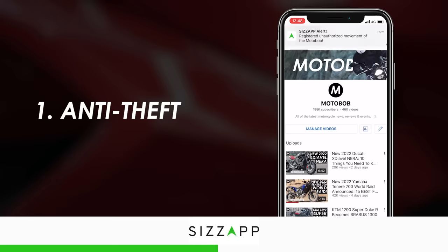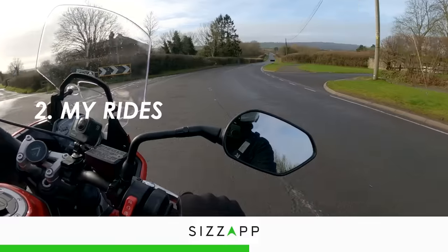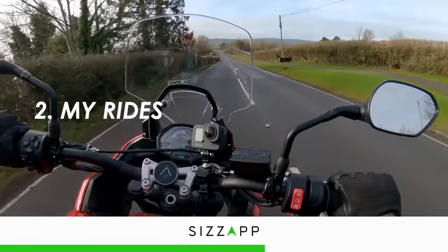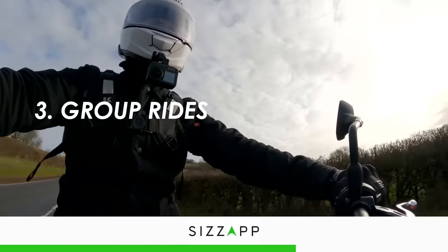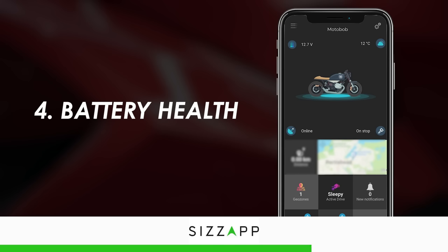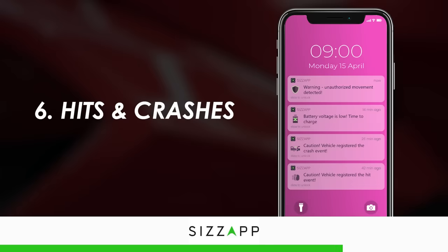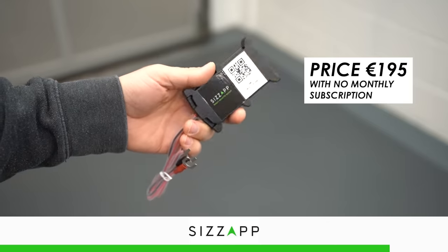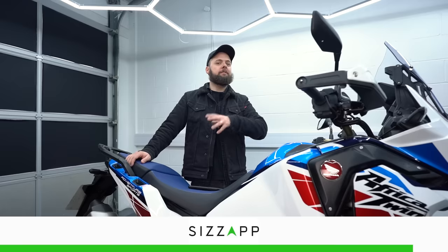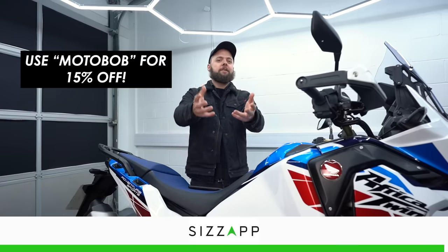Not only does it help to protect your bike from theft, but it has loads of other great features on top. You can save and share your ride history, create group rides and see the location of your mates if they get lost. It'll tell you about the health of your bike's battery, and if the device gets disconnected there's crash detection too. It really is a lot of features for the money and it comes with a two-year warranty as standard. There's a link in the description to their full product page, plus a 15% discount code for my viewers.